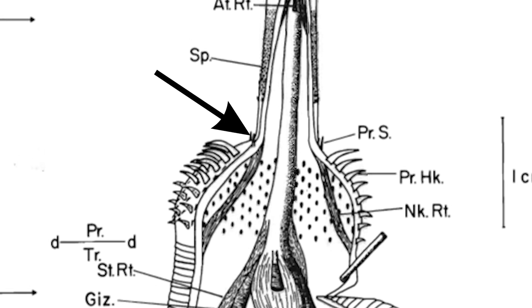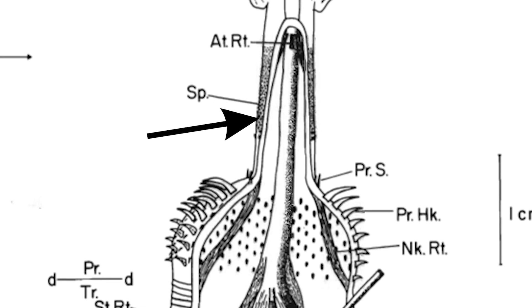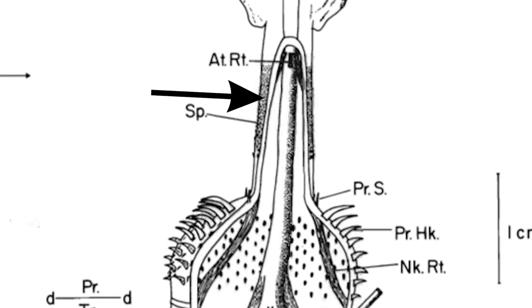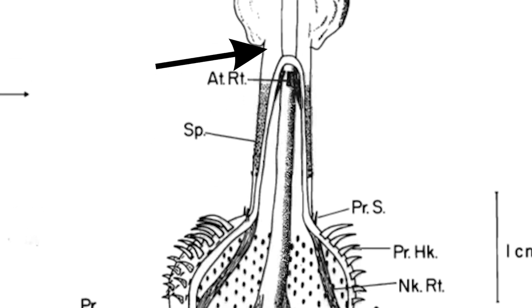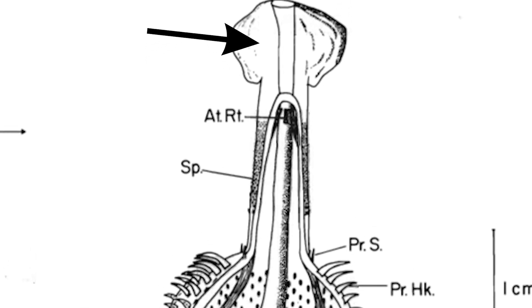In front of these hooks was then a single circle of spines that pointed forwards, then a region with no spines, and then another spiny area referred to as multispinous teeth. In front of these teeth was another unarmed area that gave way to an extendable sac right at the tip of the worm. Some fascinating anatomy here, but you have to keep in mind that not all of these features will be visible in every Otoya fossil, since they're not always preserved with their proboscis fully extended.